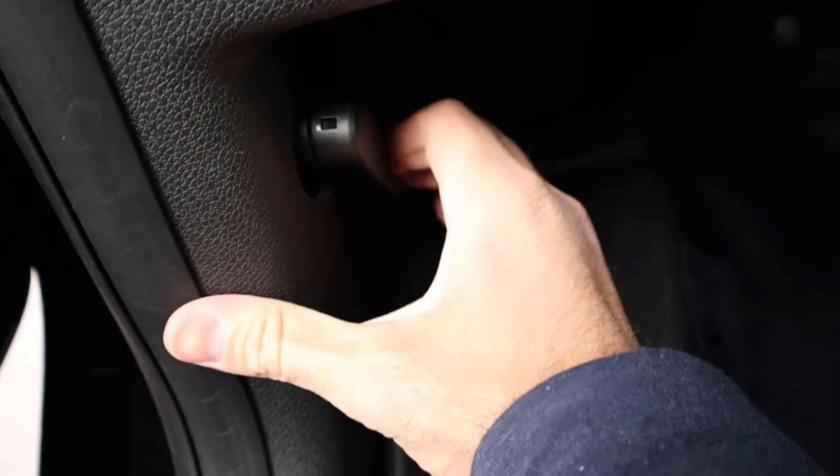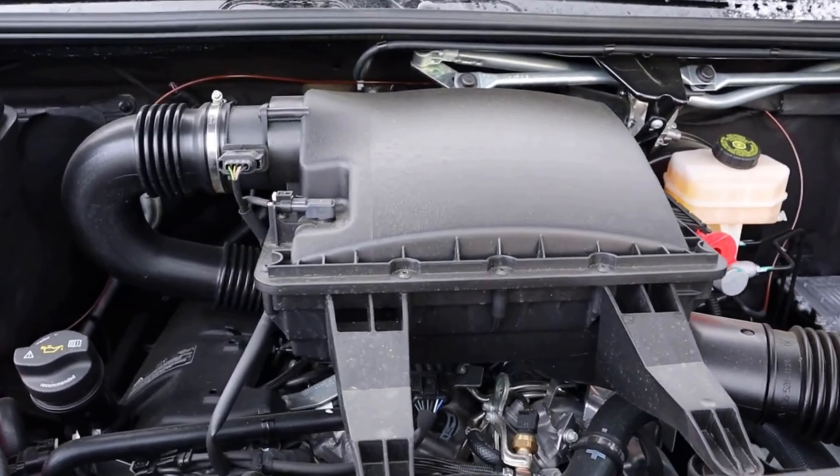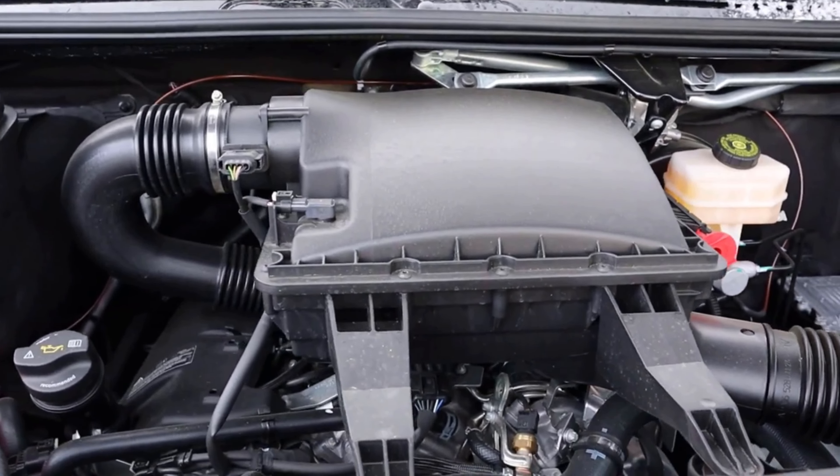Moving to the Sprinter, we have a 3-liter V6 diesel that goes through a 7-speed automatic transmission. It's good for 188 horsepower and 325 pound-feet of torque. There is also a 4-cylinder diesel you can get, but this is the preferred engine because of the extra horsepower and torque it has over the 4-cylinder.